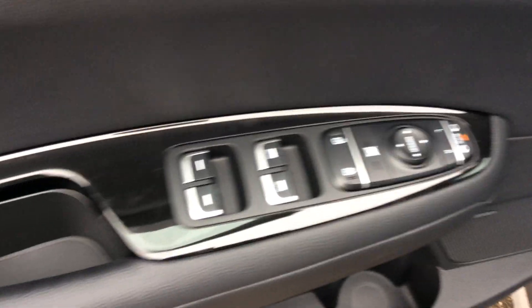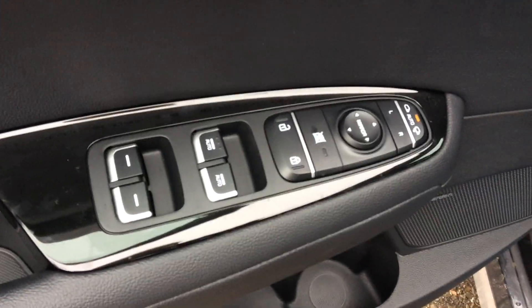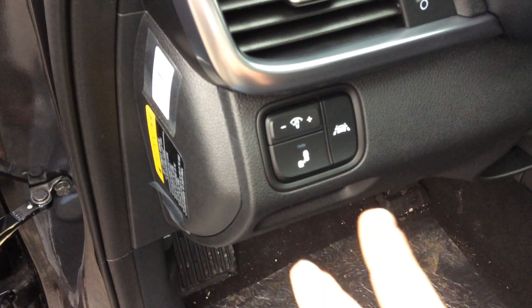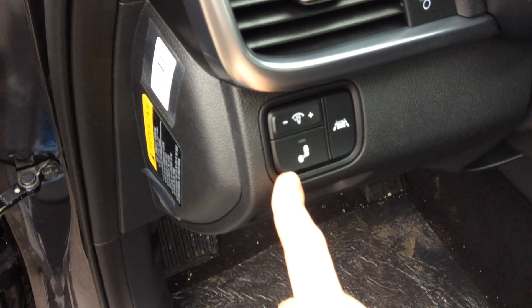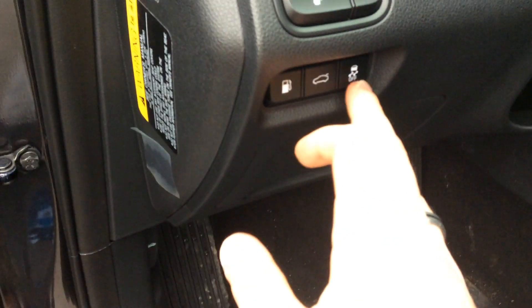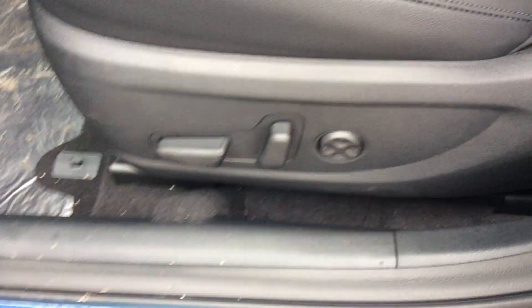Opening the door, on the door panel you have your memory seating, power folding mirrors, power locks, and power windows. Both the front driver and passenger windows are one-touch automatic. You also have your brightness and dimness button, blind spot detection button, lane departure warning, and controls for the gas door, trunk release, and traction control. Over here on the seat you have your power seat with lumbar adjustment.